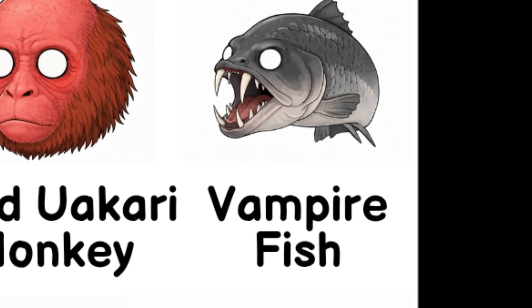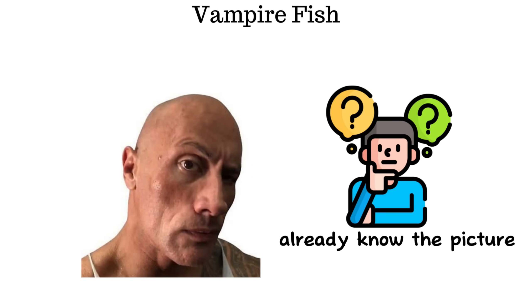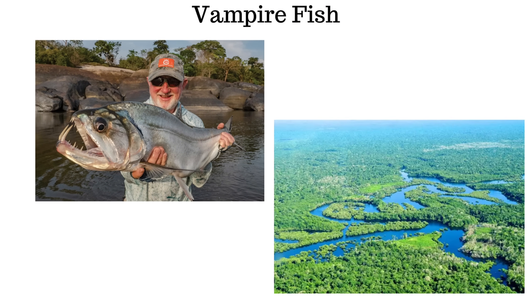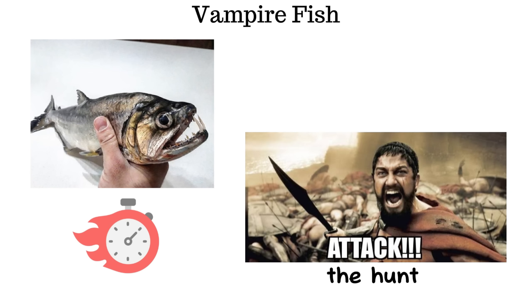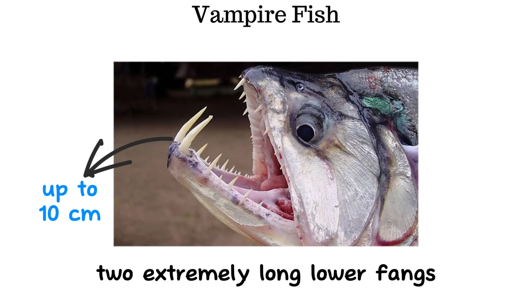The vampire fish, also known as the payara, is a freshwater predatory fish that inhabits the Amazon River. It has a sleek, fast-moving body — an ideal design for sudden ambush attacks. What stands out most are its two extremely long lower fangs, which can reach lengths of up to 10 centimeters.